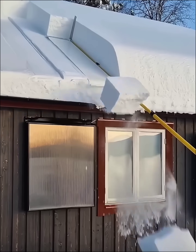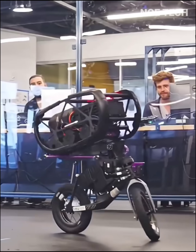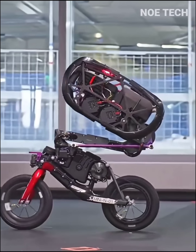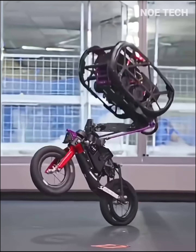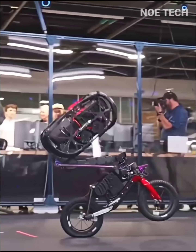Cleaning the snow on the roof? It's easy if you use the right tools. A high-tech, self-balancing bike is capable of all sorts of crazy maneuvers — it would be perfect for future street cops.